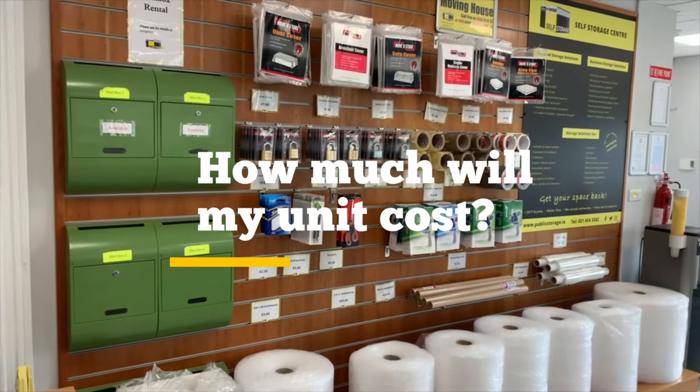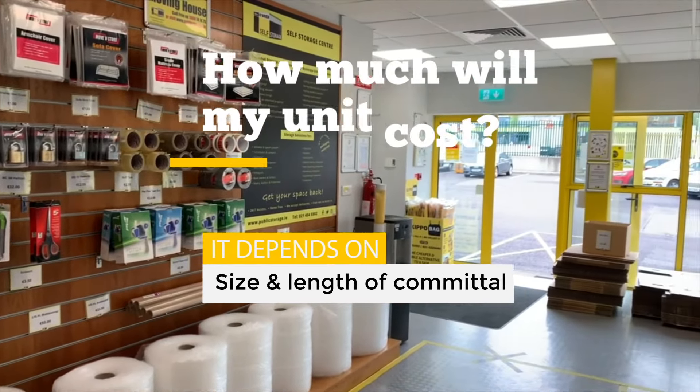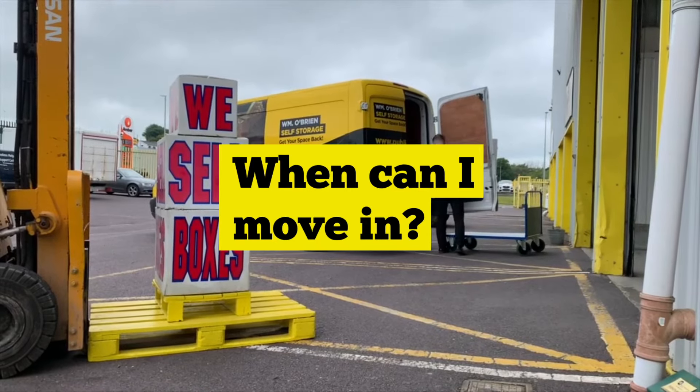We'll then quote you a weekly rental rate. The cost is dependent on the length of time you are staying and the size you need. Once you've chosen your space, you can reserve it either online, over the phone, or by visiting our facility.